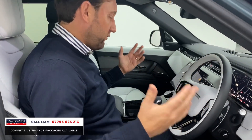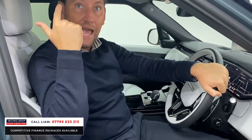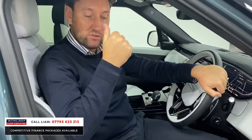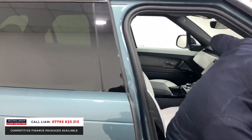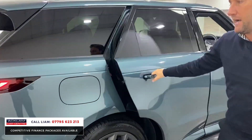Brand new smelling car — I love a car when it smells like this. 72 registered, registered yesterday, 100 miles on the clock. So you've got three years Land Rover warranty, three years Land Rover Assist.